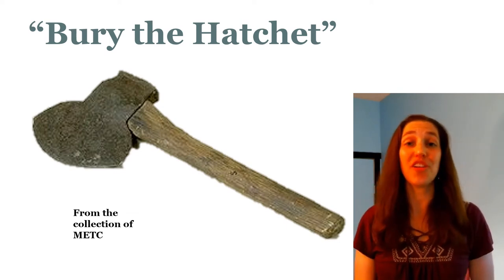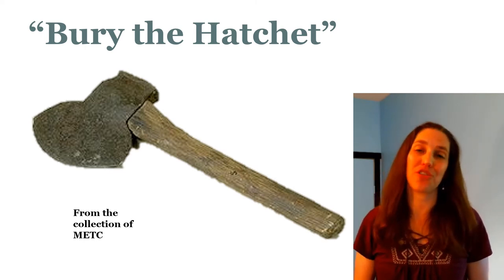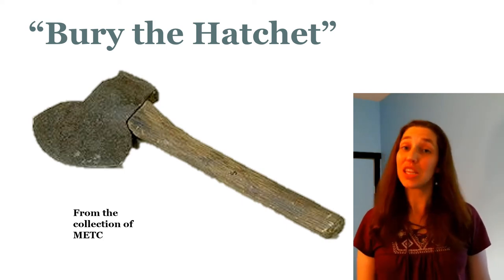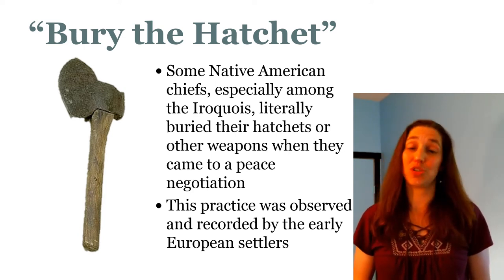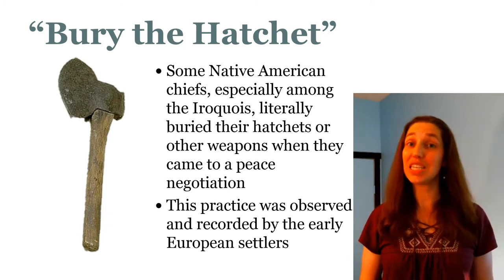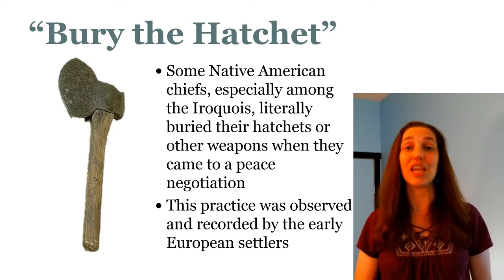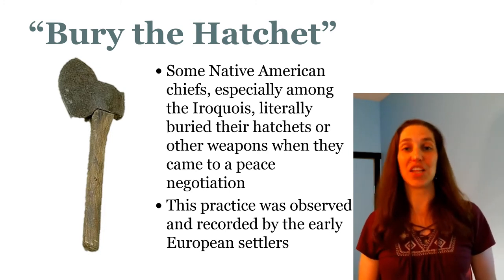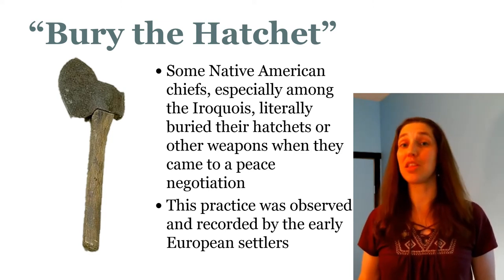Bury the hatchet is what we say when we've been arguing with someone but decide to put aside our differences and be friends again. This phrase has a very literal origin. Some Native Americans, especially among the Iroquois, had a practice of literally burying their hatchets or other weapons when they came to peace talks. The theory being: how can you discuss peace if you're all armed to the teeth? This practice was recorded by early European settlers as early as 1680, but evidence suggests it long predated the Europeans — they were simply the first to write it down. This is an example of a literal practice taking on a figurative but very similar meaning.